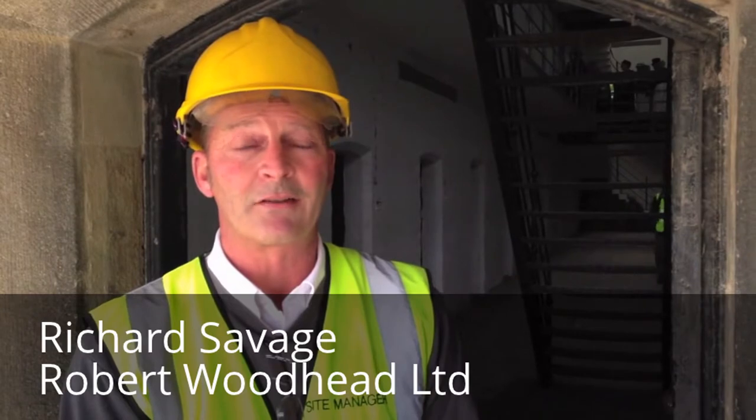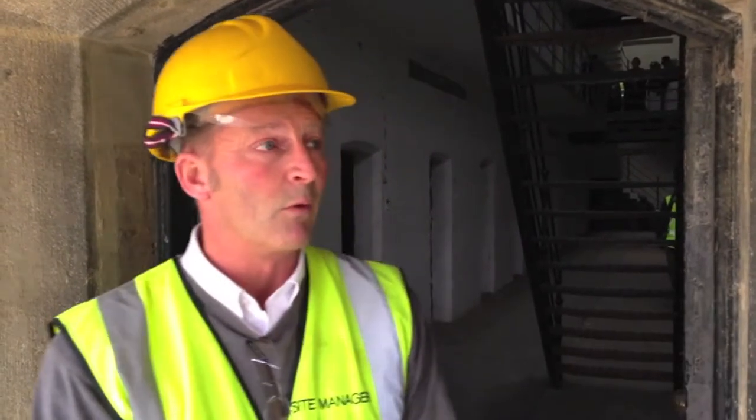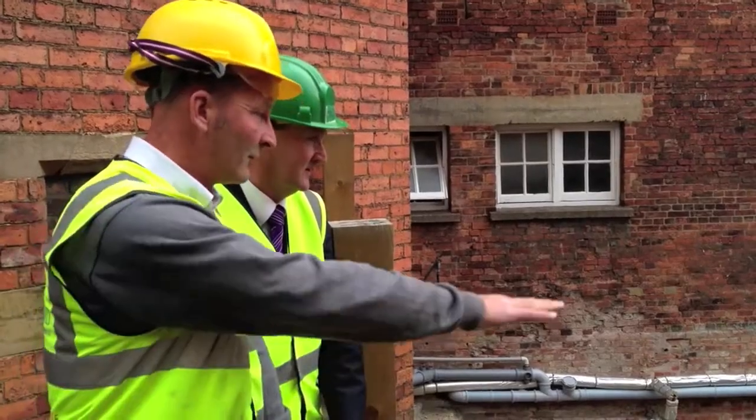At the moment we're working on the Lincoln Castle Revealed project, the prison section of the building. We're working on the Grade 2 listed sections of the prison, which require very careful conservation.